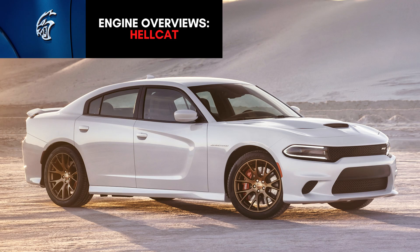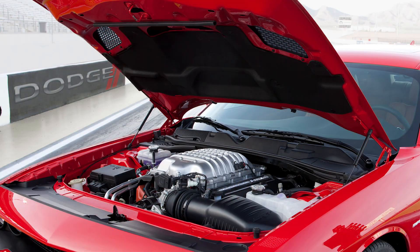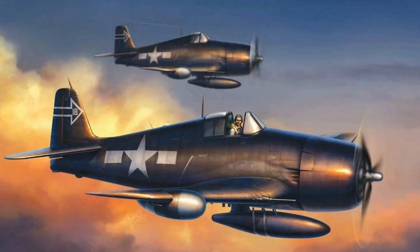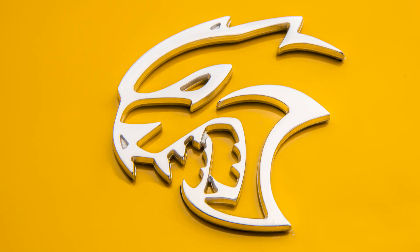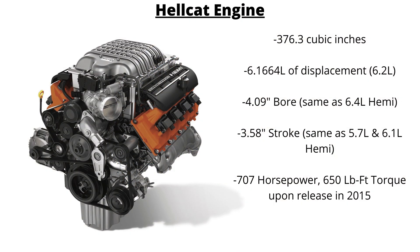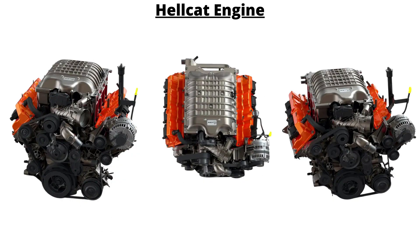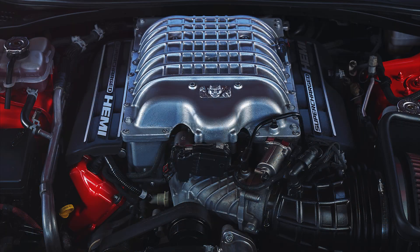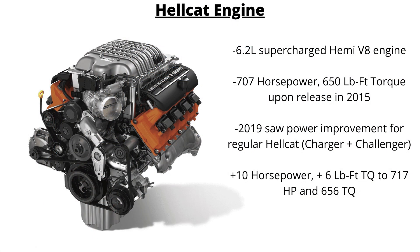In 2015, Chrysler unveiled their new high-performance Hemi engine, which they named the Hellcat after the Grumman F6F Hellcat fighter aircraft of World War II. It featured the same bore as the 6.4L Hemi and the same stroke as the 5.7L Hemi, with a total displacement of 376.3 cubic inches — 6.1664 liters, or rounded up to 6.2 liters. Unlike any other previous Hemi, this one was supercharged. When it came out, it had an output of 707 horsepower and 650 pound-feet of torque, making it the most powerful production engine produced by Chrysler, as well as the most powerful production engine ever in a muscle car, until Dodge beat their own record with the 2018 Demon. Power was improved slightly from 2019 onwards, up by 10 horsepower and 6 pound-feet of torque, to 717 horsepower and 656 pound-feet of torque, thanks to some tuning and a change to the intake.